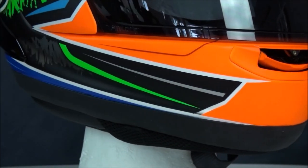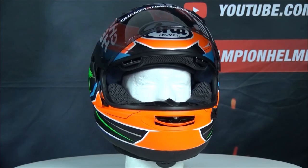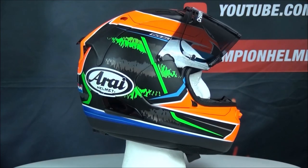The RX-7V has been designed to glance off of impacts, and that is why this helmet has an almost round look. The liner of the RX-7V is removable, washable, and antibacterial.